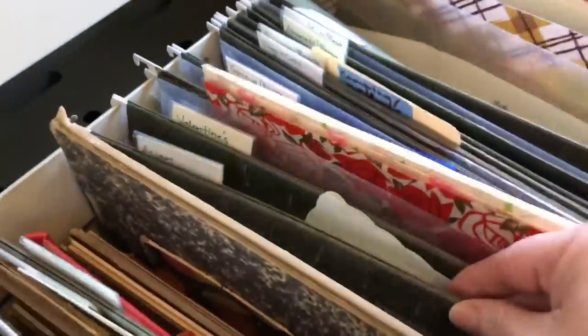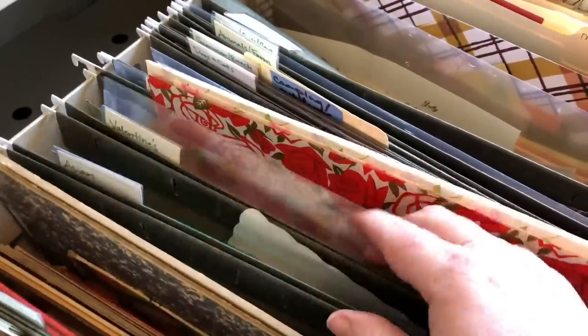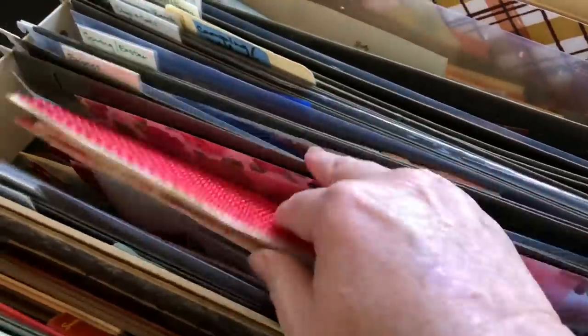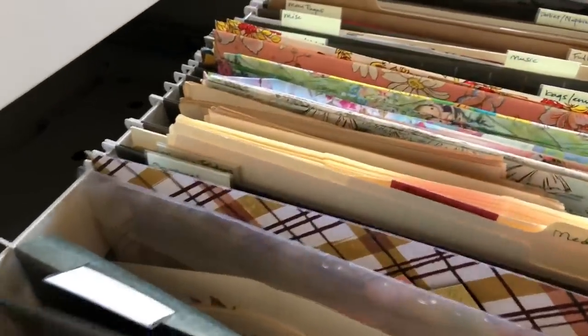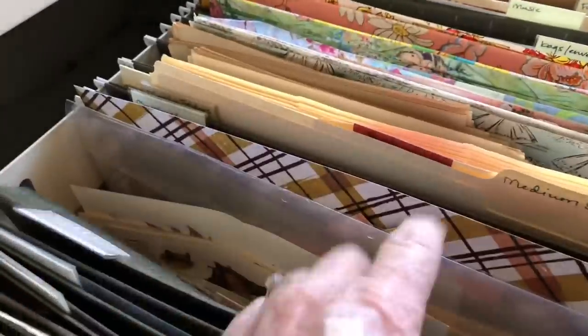More book covers. And then these folders are all themed folders. I have Asian, Valentine's Day — Valentine's Day is a big one for me, so I have a lot of stuff. And then I have babies and spring and summer, beach, animals, farm. This one is fall — I need to re-glue this one.